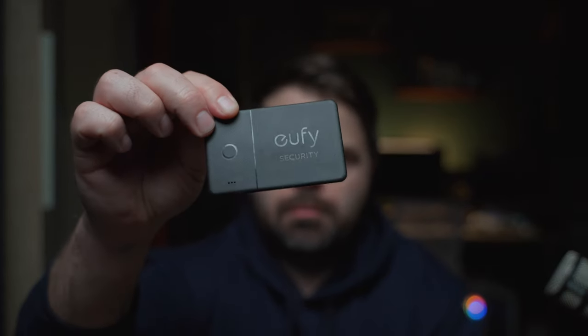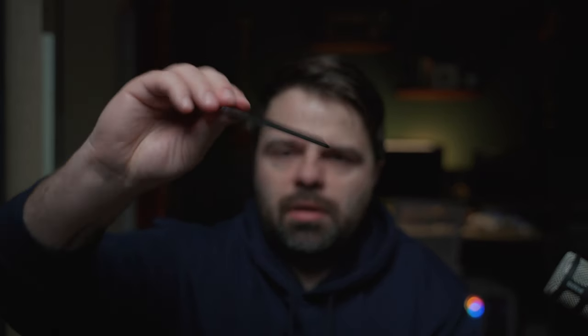One cool thing I have in this wallet — I lose everything, I'm terrible at losing stuff — so I have this Eufy security card. It's a little thicker than a credit card, but it fits in the wallet and it connects to the Find My network for Apple. You can just use your iPhone to find your wallet. If you lose things, I highly recommend this Eufy security card. Apple opened up their Find My network to other devices, and that's why this is part of it even though it's not made by Apple.